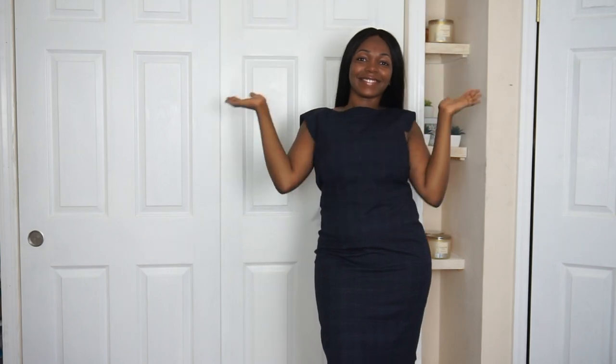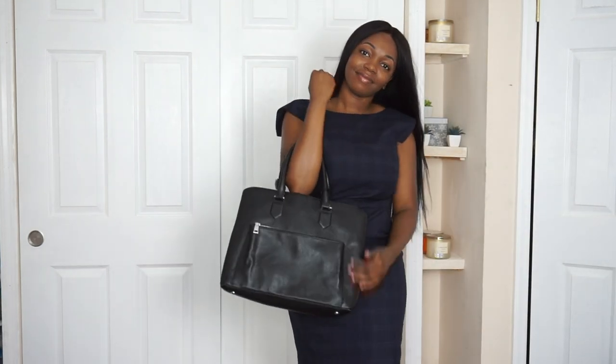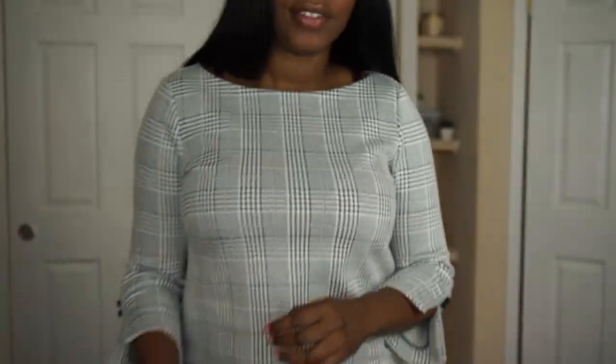This dress is the cap sleeve shift dress in windowpane — it's a blue plaid, also in a size 8 regular. The original price was $149 and I paid $19.95 for it. Next, this dress is the petite plaid boatneck shift dress. I got it in a size 8 petite — the original price was $159 but I actually paid $15.44 for it.